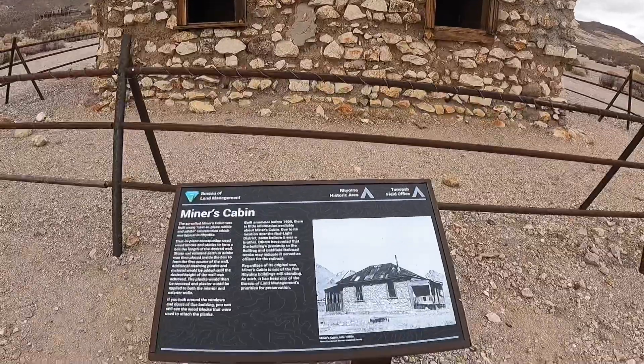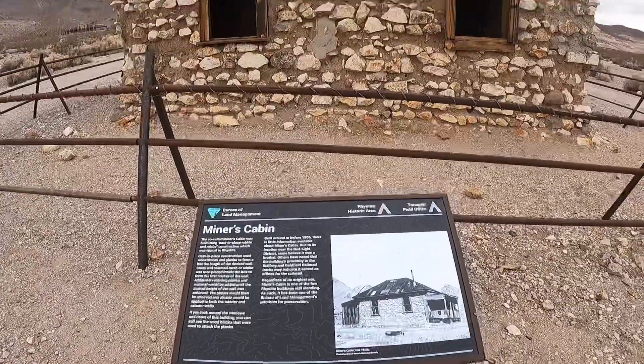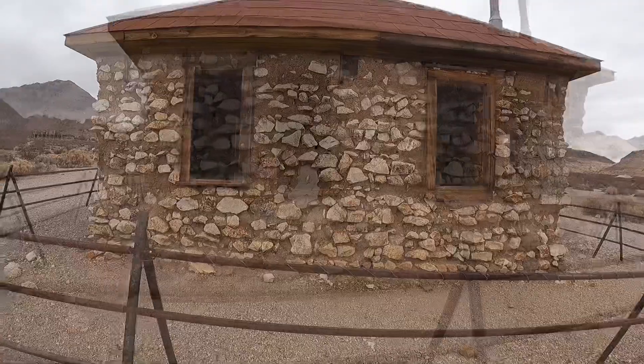All right, so this is Miner's Cabin. That's all it says — Miner's Cabin.